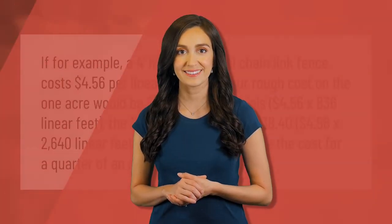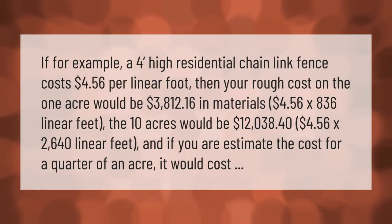For example, if a four-foot high residential chain link fence costs four dollars and fifty-six cents per linear foot, then your rough cost on one acre would be three thousand eight hundred twelve dollars and sixteen cents — that's four dollars and fifty-six cents times eight hundred thirty-six linear feet. For ten acres it would be twelve thousand thirty-eight dollars and forty cents — four dollars and fifty-six cents times two thousand six hundred forty linear feet. And if you estimate the cost for a quarter of an acre, it would cost...